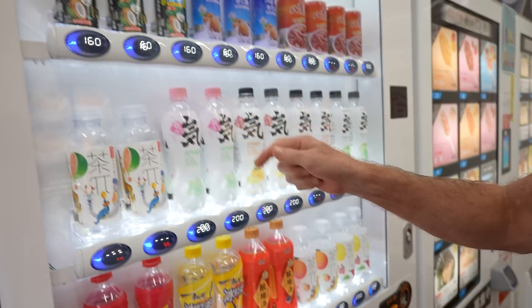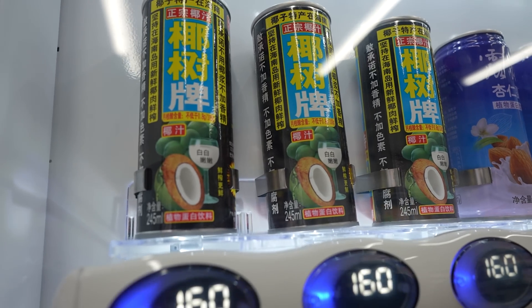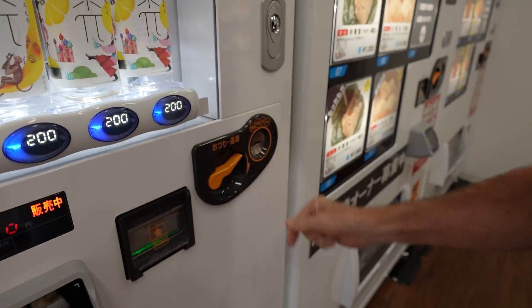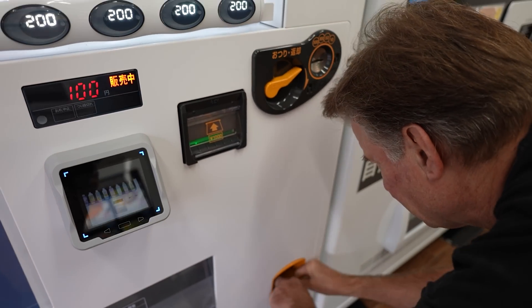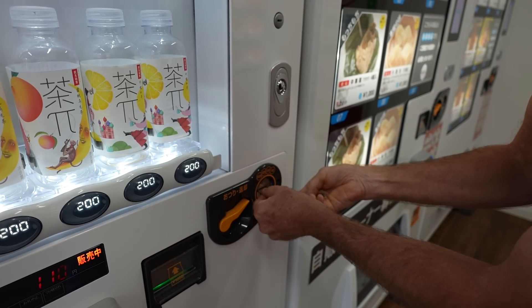And next door — I love this can, all the Chinese on it, very colorful. So coconut milk drink for 160 yen. Let's use all the small 10-yen coins here so we don't go home too heavy.